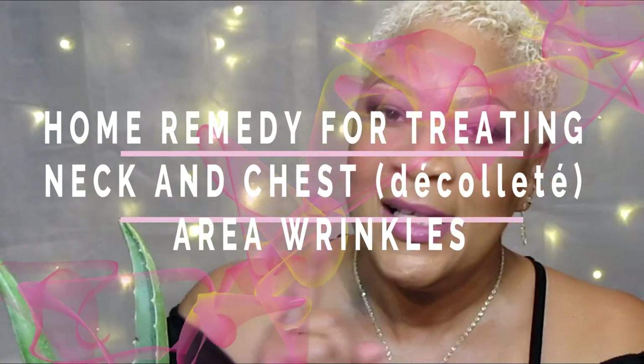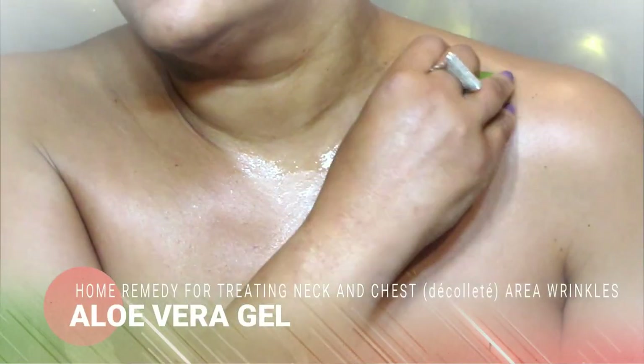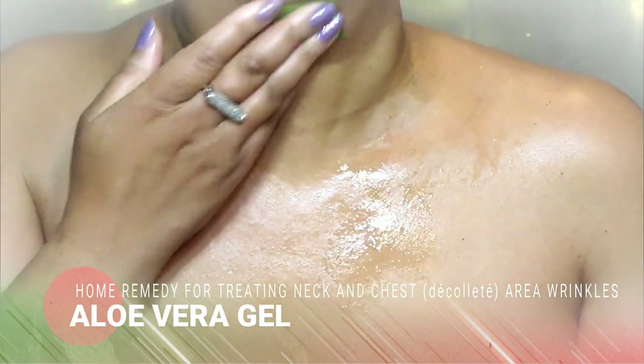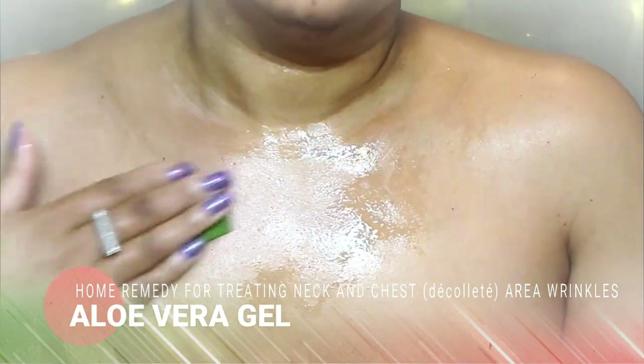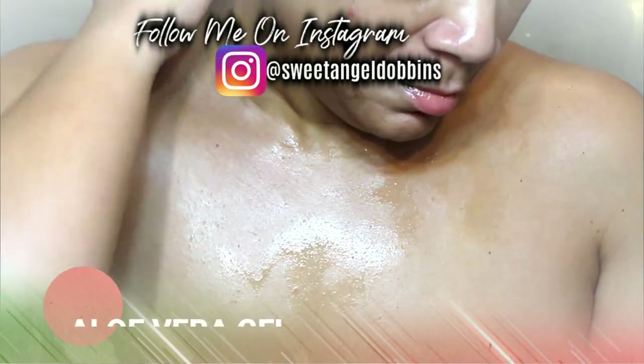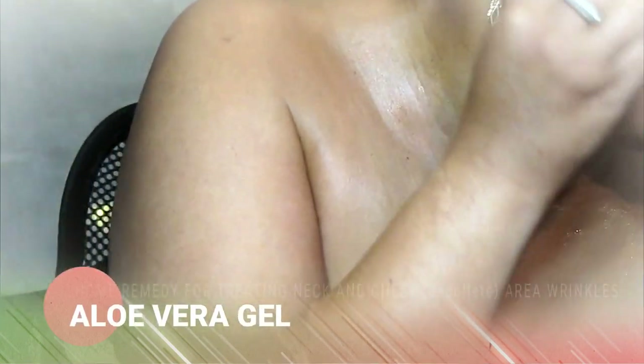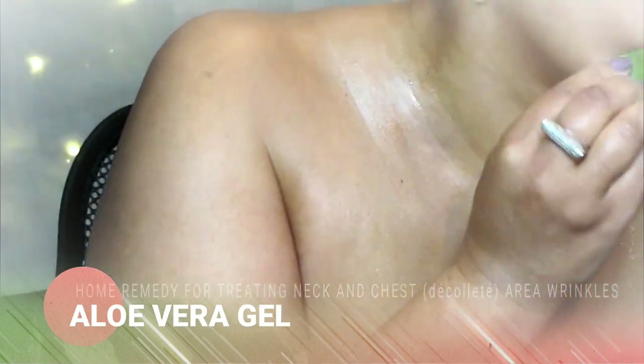Aloe vera is perfect to stimulate and increase the production of collagen and elastin in the dermis, which is essential to maintain a youthful, healthy and radiant complexion. For any skin-related issue, aloe vera is there — whether it's acne, acne scars, or patchy skin — aloe vera works like magic.